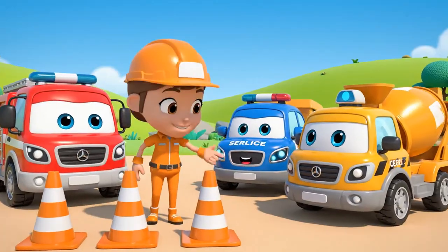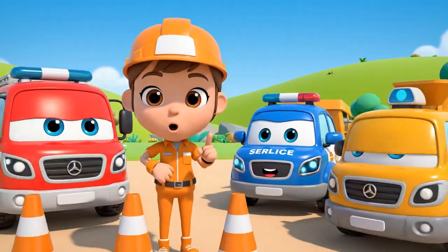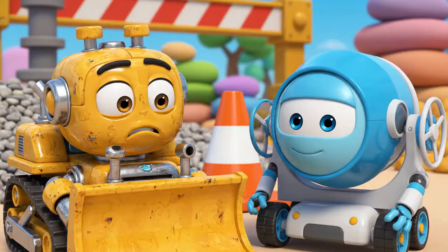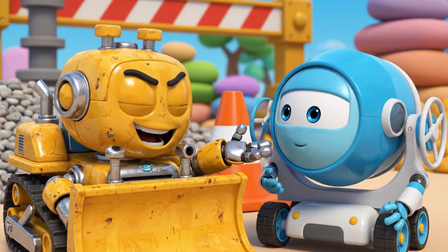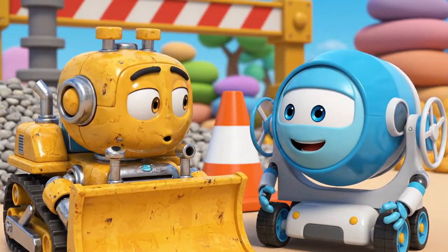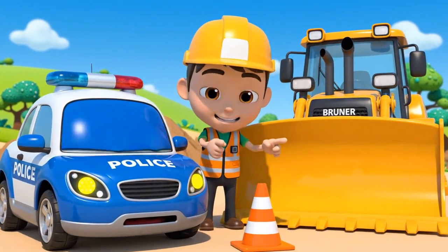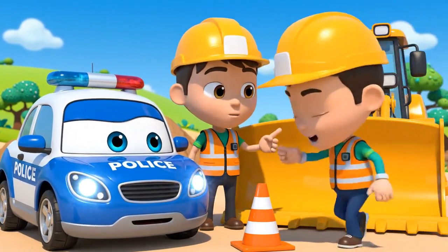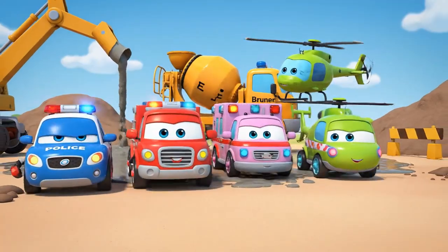Okay, team. Today's lesson is about safety cones. Cones are like a warning — be careful! Cones are just in the way. They slow us down. Cones are very important for traffic safety. They protect everyone, Bruner! Stay safe, Bruner!